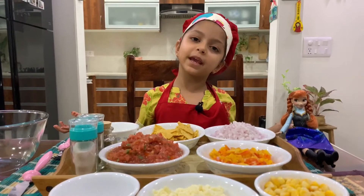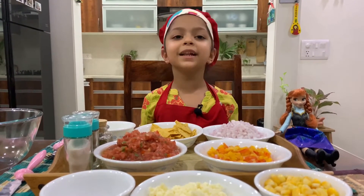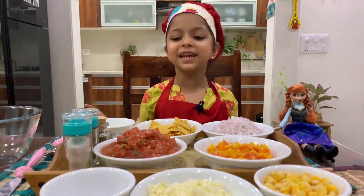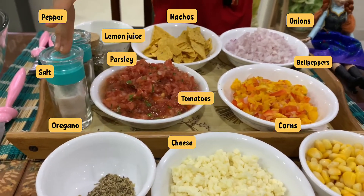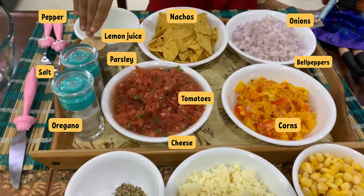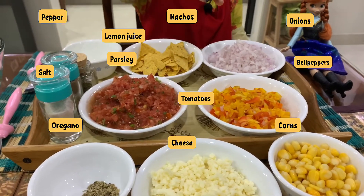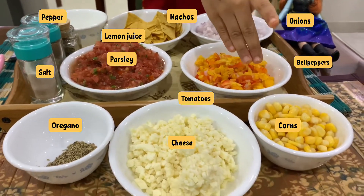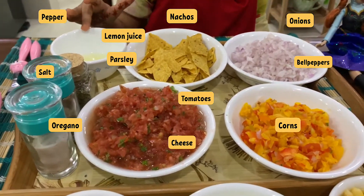Today we are making baked cheesy nachos. We need oregano, salt, pepper, parsley, bell pepper, tomato, onion, corn, cheese, nachos, and lemon juice.